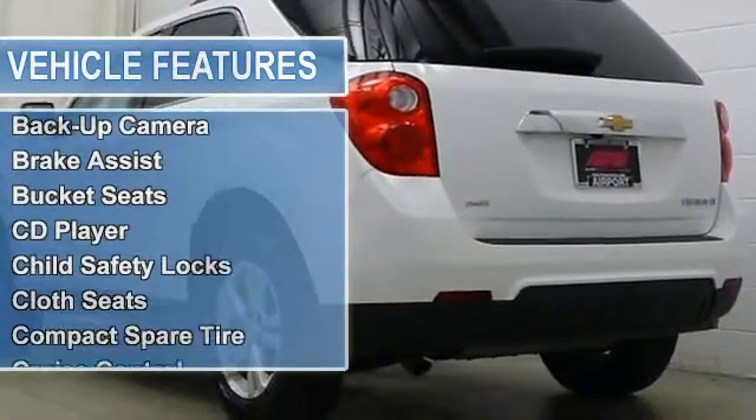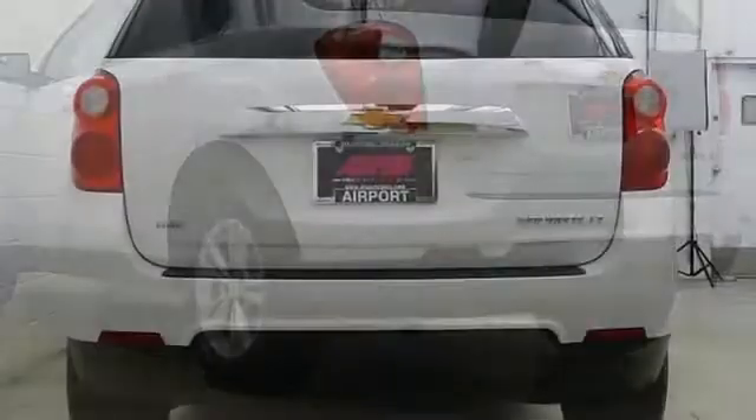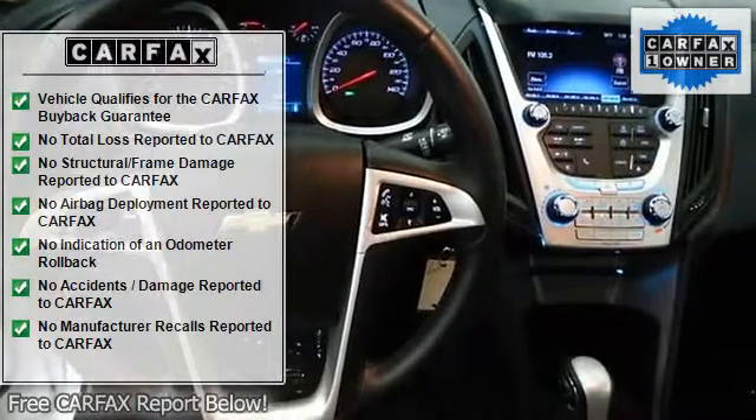Heated mirrors, all wheel drive, backup camera, flex fuel, satellite radio MP3 player, privacy glass, keyless entry, steering wheel controls, child safety locks. Option packages: